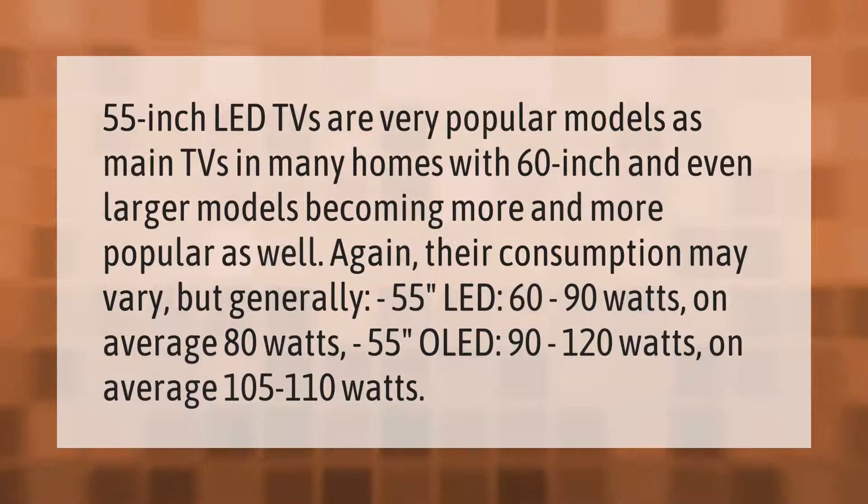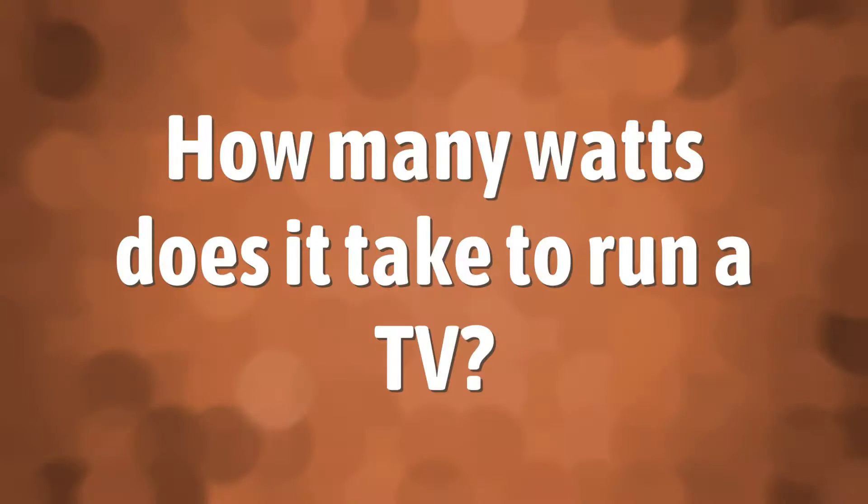55-inch LED TVs are very popular as main TVs in many homes, with 60-inch and even larger models becoming more popular as well. Generally, a 55-inch LED uses 60 to 90 watts on average (about 80 watts); a 55-inch OLED uses 90 to 120 watts on average (about 105 to 110 watts); and 60-inch models use 60 to 120 watts.